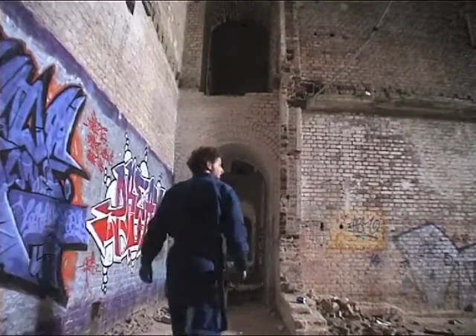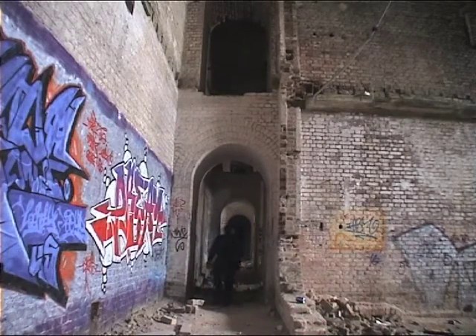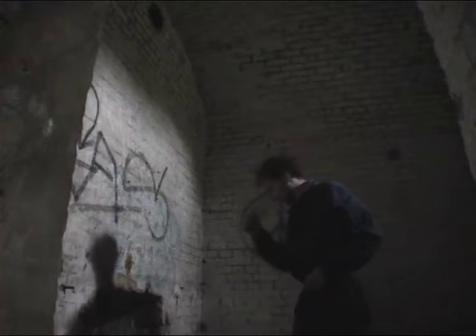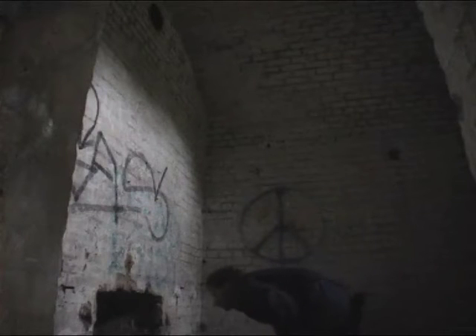Today we're at the South Casemates. We're just about to go into a drainage tunnel that connects the South Casemates to the North Casemates. I don't have an actual idea of what they were used for, but let's take a look.